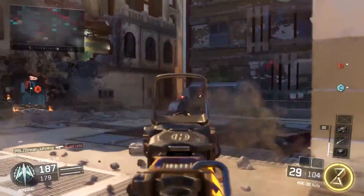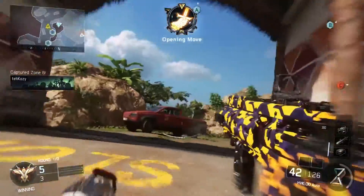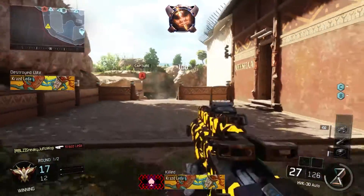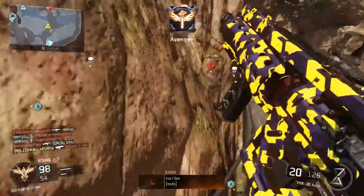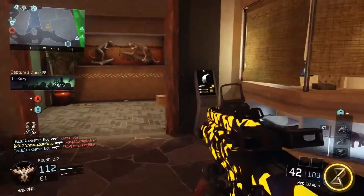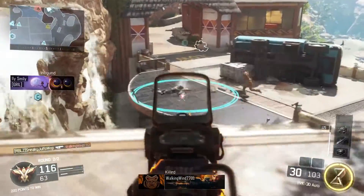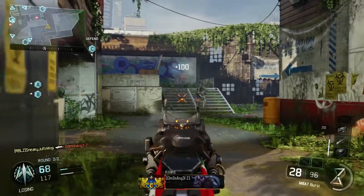I usually run it with a quickdraw and a foregrip, and sometimes a red dot. On close-range maps I don't find I need the red dot as much, so I'll take that off and add an extra tactical grenade or a perk. But on maps with longer lines of sight like Hunted or Stronghold I'll chuck a red dot on so I can pick people off head glitches a bit easier. As long as you pepper the trigger and don't hold it full auto all the time, you can control the recoil quite comfortably. A long barrel on this thing will really tear through people at longer ranges too. It's an all-round good gun that gets me out of sticky situations when I'm having a bad day.